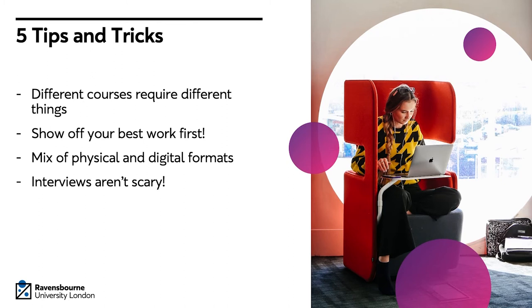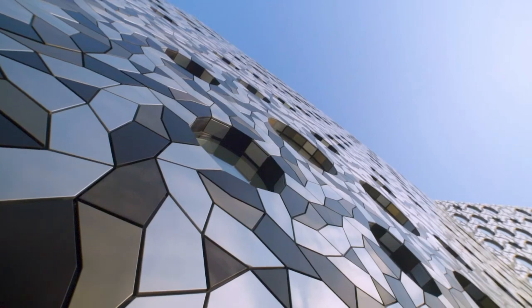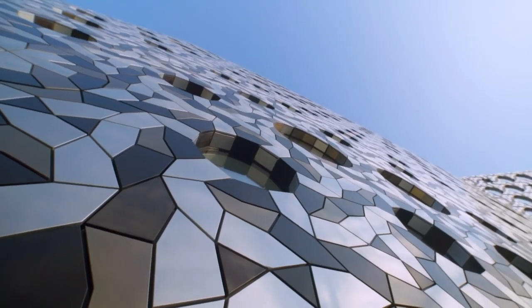Interviews aren't scary — don't think of them as a test. Think about it as your opportunity to show off how amazing you are as an applicant and why we would be lucky to have you as a university, not the other way around. Finally, the most important thing is to know your work in detail. We don't just want to see amazing photography or sketchbooks or finished pieces of work — we want to see everything from your research, your iterations, and your first drafts, all the way through to the final projects, and most importantly what you've learned and grown from as a result of those projects.